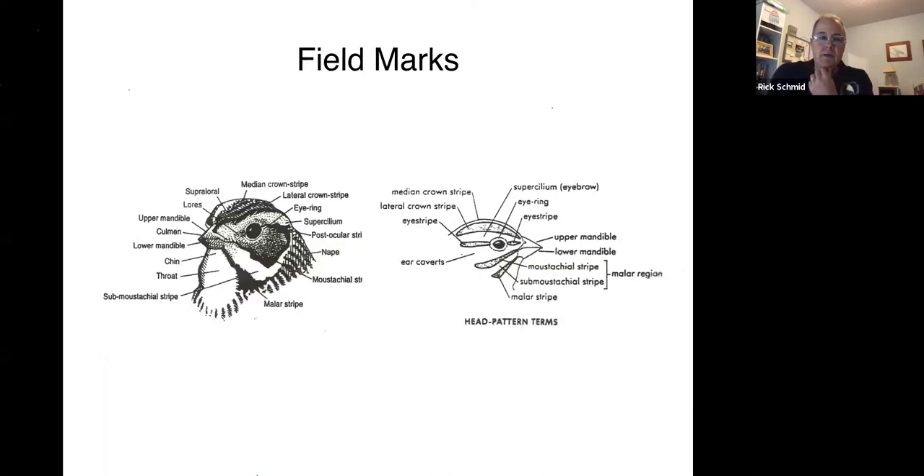This is my only heavily detailed slide, so don't panic — it's not that kind of presentation. But because the facial patterns on the sparrows are so important to their identification, it's worth taking a minute to talk about these terms. It's not critical that you remember every single mark, but if you get some familiarity with them, when you're out birding and somebody says the bird has a malar stripe, you'll at least know to look at the throat of the bird. The picture on the left is probably a song sparrow's head because it has pretty much all of these marks.